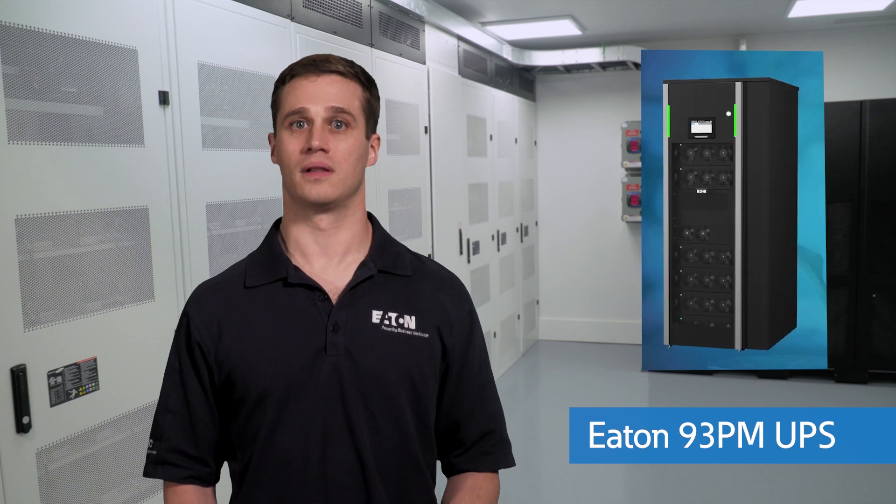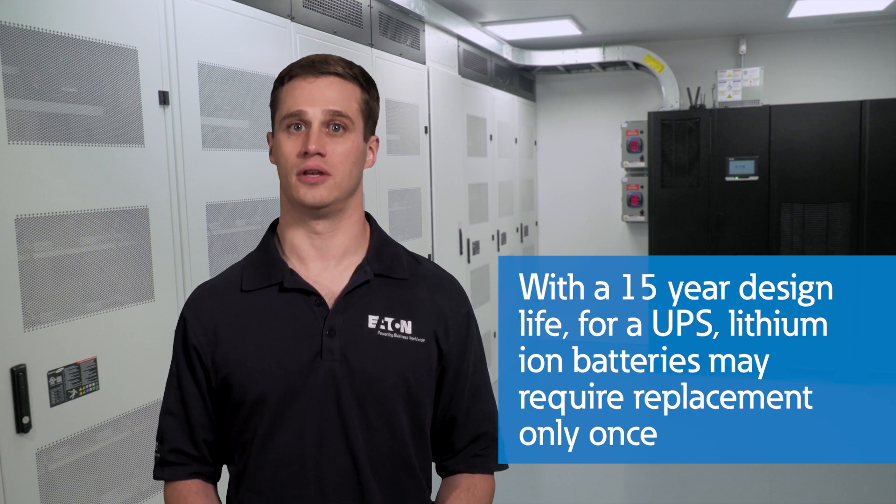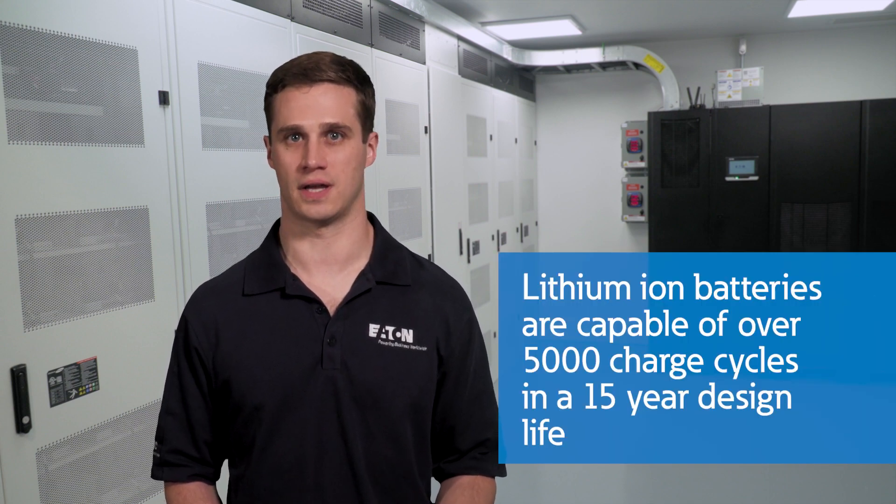The majority of our large three-phase UPSs now use lithium-ion. Lithium-ion batteries have a smaller footprint and degrade more slowly than lead acid batteries. Manufacturers typically offer a 10-year warranty and a 15-year design life. So instead of two to four replacement cycles over the life of the UPS, you may only have one or maybe none at all.